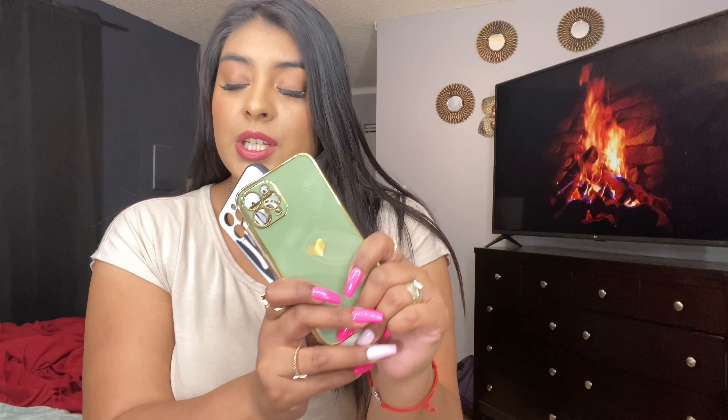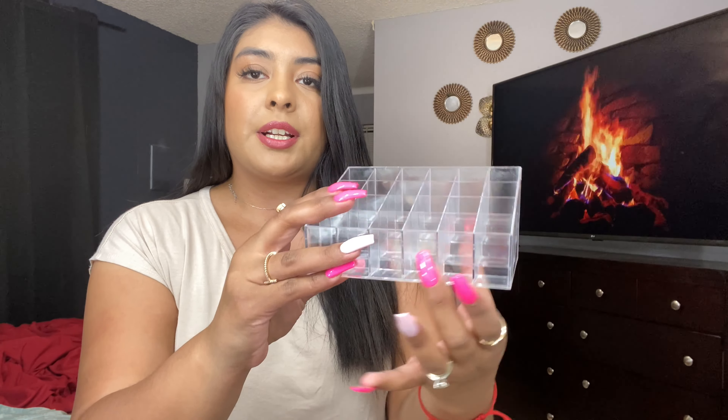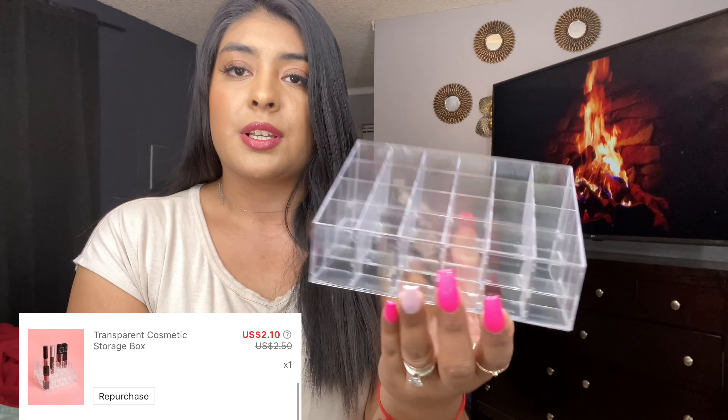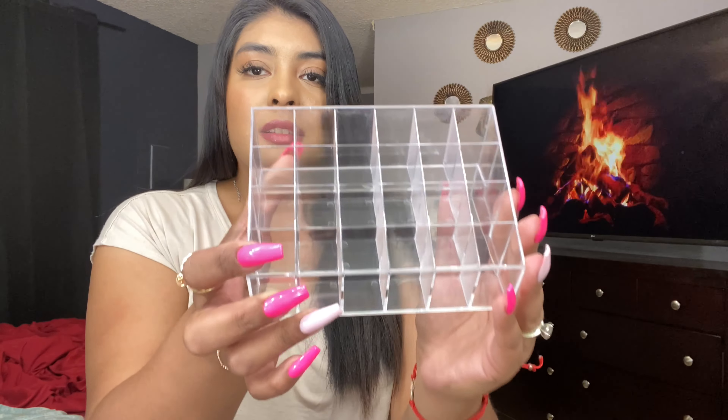But these are the phone cases that I got from Shein. Next item — I did get this beautiful clear organizer for lipsticks. The price was unreal again and it holds a lot of lipsticks. I can't wait to put this on my vanity. How stunning is this? They do have a lot of different things for brushes and stuff like that, so check them out.